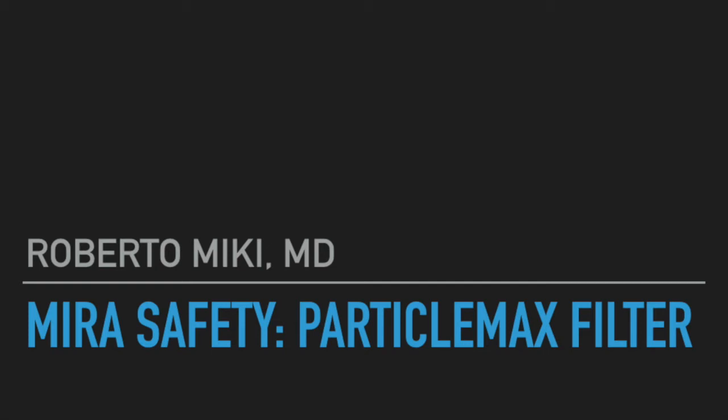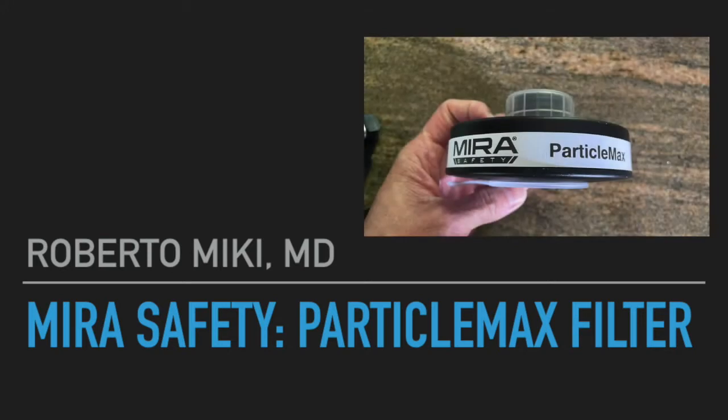Hi, it's Roberto Mickey again, and we have a video here showing some of the data that we obtained from some testing on the Mira Safety Particle Max filter.